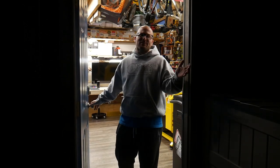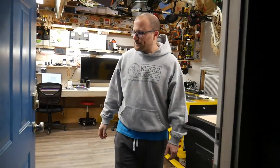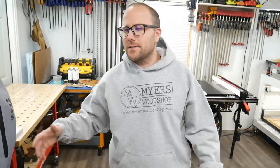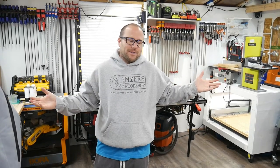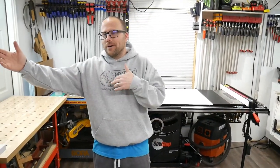Hey guys, welcome to Myers Wood Shop shop tour 2020 - come on in, let me show you around. We're going to follow last year's format. What's ironic is right after we shot last year's video I looked at Brian and said next year's video is going to be so boring, nothing's going to change. There has been a ton of changes, and they were unexpected, so let me walk you through what we got going on.